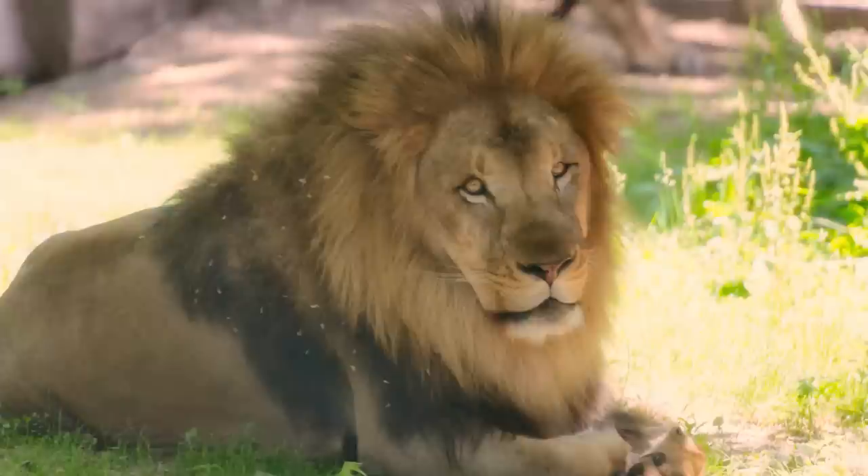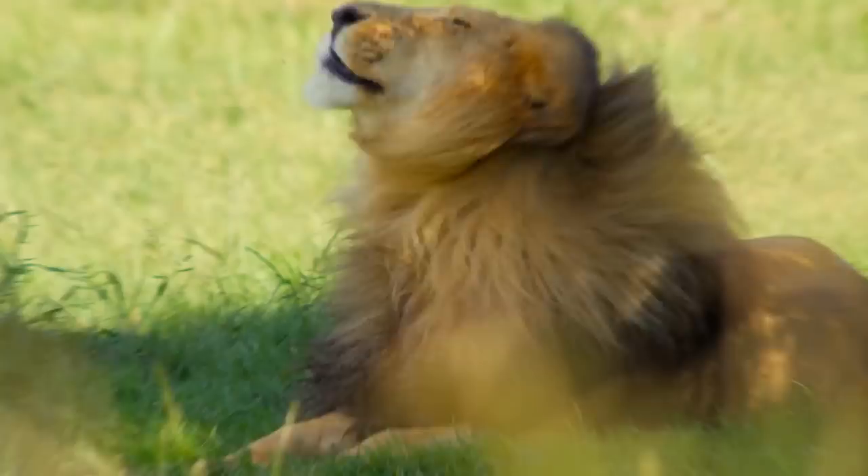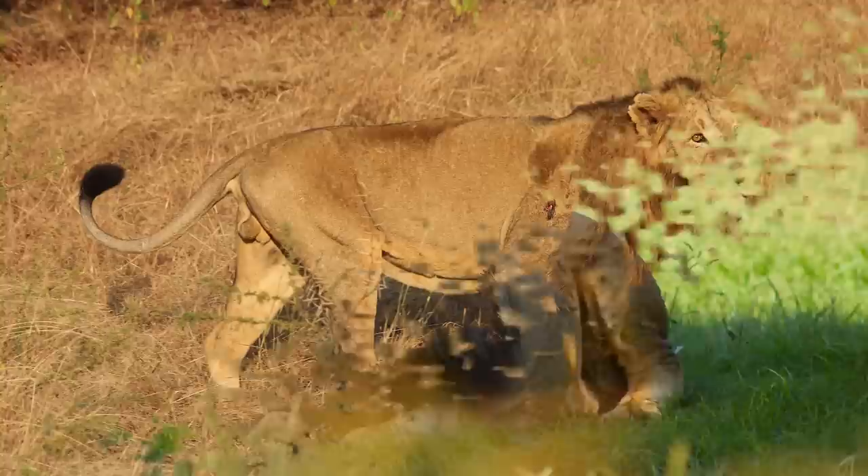Another standout mane feature is the color — the short mane is dark and less developed. Male African lions have a more prominent, fuller mane that covers the whole head and falls back over the shoulders. The mane signals how healthy a male is to females, which they use to attract mates and intimidate rivals.